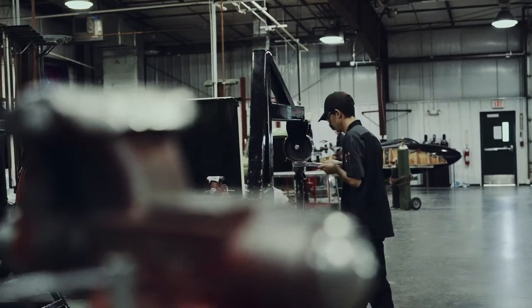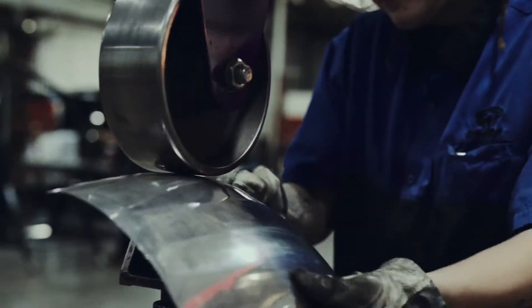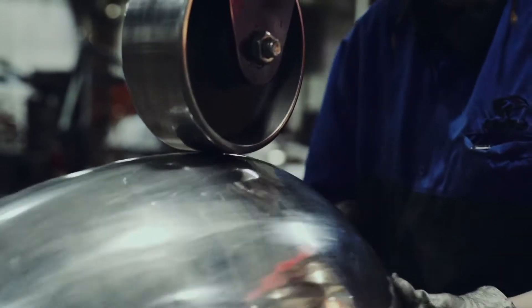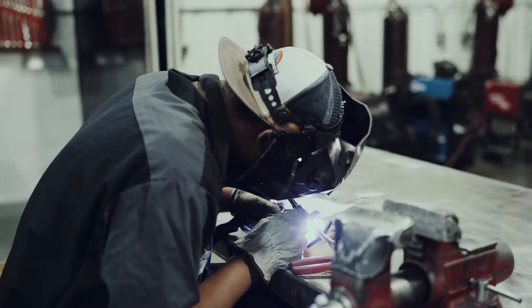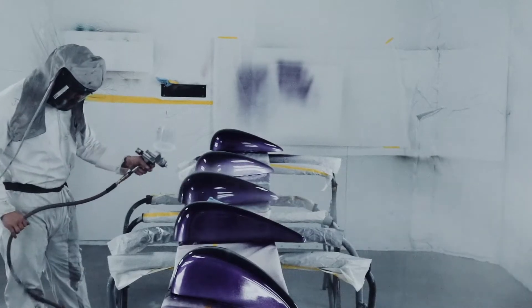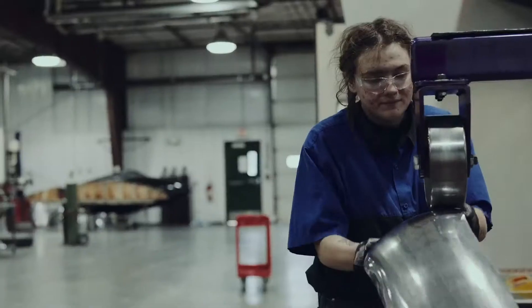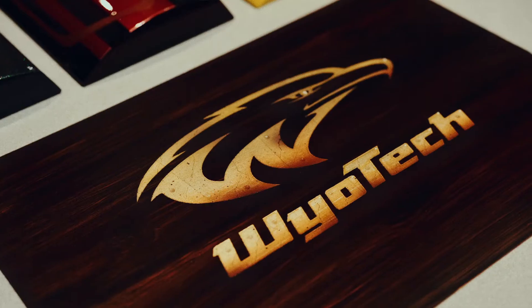As you go through our Street Rod program here at WowTech, the different things you'll be doing range anywhere from metal shaping to custom paint work. Some of the opportunities coming out of the Street Rod program could be going into a body shop that specializes in custom metal fabrication work, custom paint work, or it could be as simple as doing some custom welding — whether it's aircraft, working with aluminum, or working with steel. Those opportunities are out there for you to be successful.